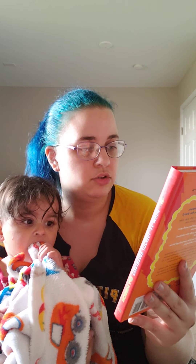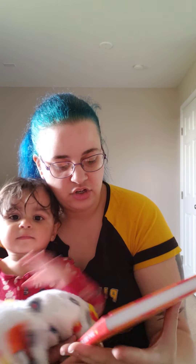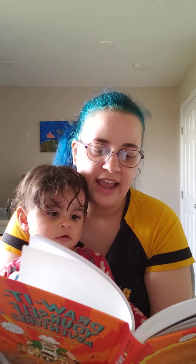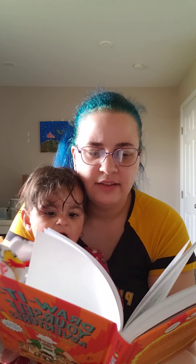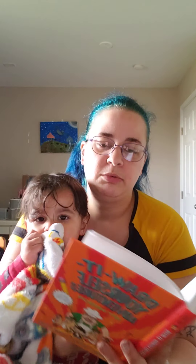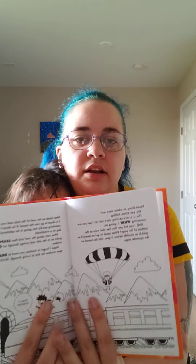The next one is Draw Yourself Adventures: Spy Mission - draw a new story every time - by Andrew Judge and Chris Judge. This one is $10.99 US. We're gonna open it up and look. So there are some pages that are empty for you to do things, but then there are other pages that are more full. Maybe you draw in the book - there are some bold words in there as well.